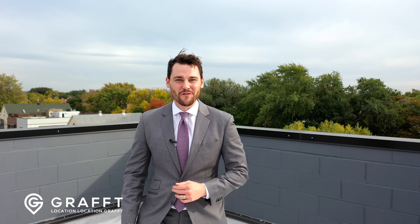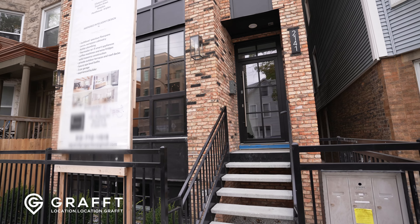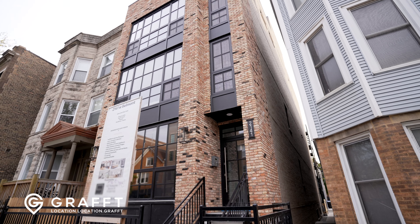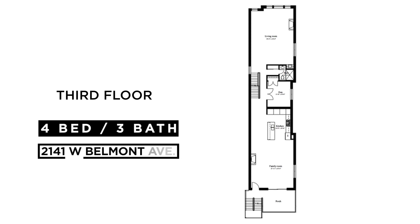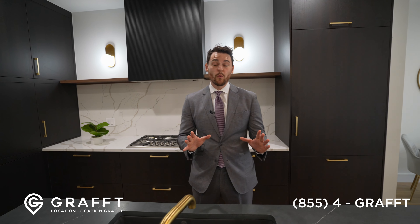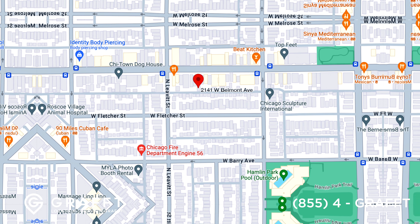Welcome to 2141 West Belmont, right in Roscoe Village. We're standing in the top floor penthouse unit. We're in Roscoe Village — Lakeview, depending on who you ask.